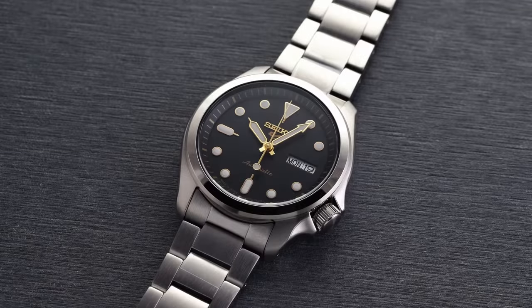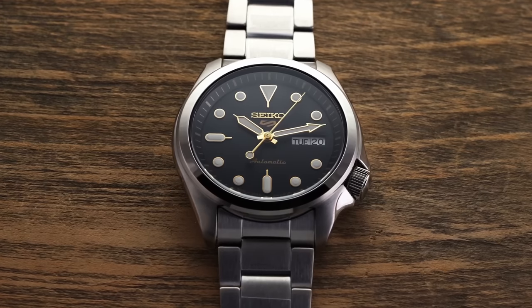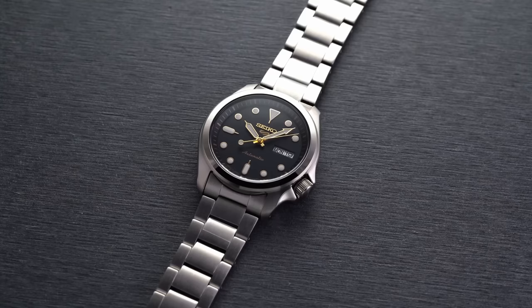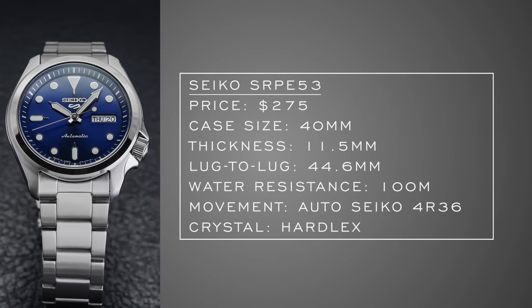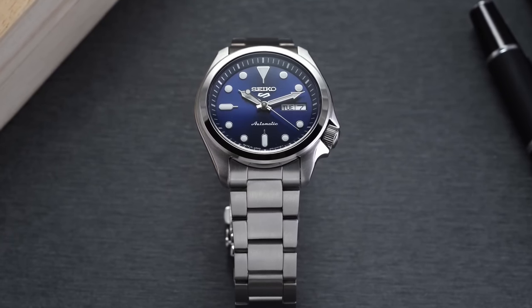I know I might sound like a broken record mentioning this, but the SRPE 5.3 — and also the 5.7 which appeared in my retail shopping video — are fantastic everyday timepieces. Wearability checks all the boxes from a lug-to-lug standpoint, 100 meters of water resistance, a solid workhorse movement, hardlex crystal, a variety of dial colors, and fantastic loom for the price. This watch looks more expensive than it is and has that classic Seiko styling that so many people love.